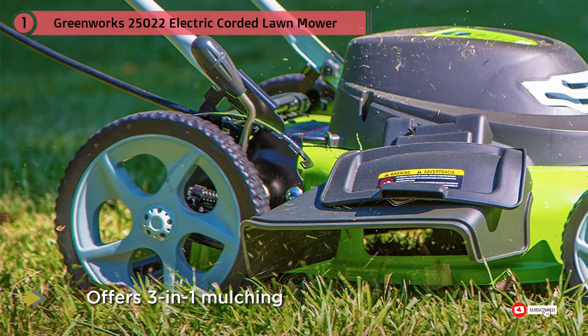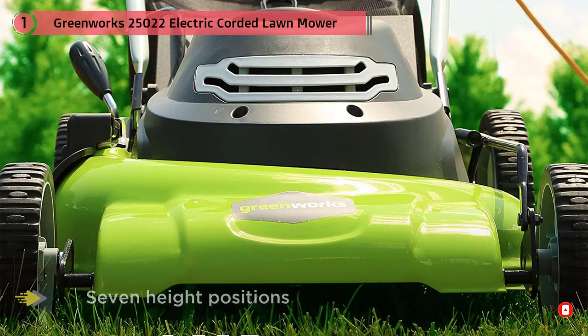Its corded design means you never have to worry about charging it, and when you're done mowing, the unit is compact to store thanks to its folding handles.